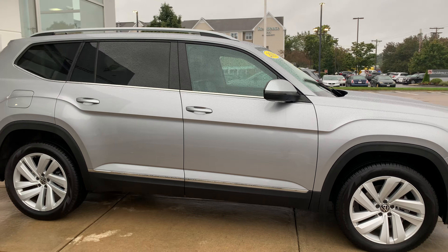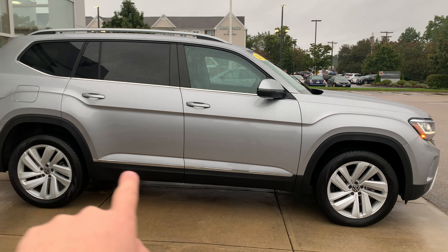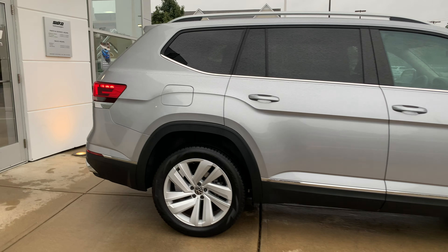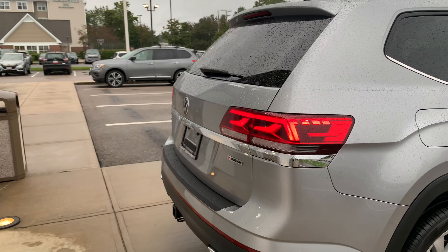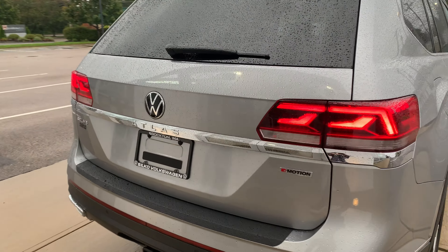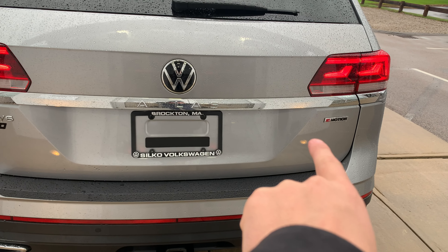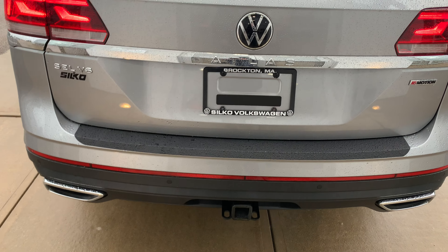Moving along to the side of this Atlas, you are going to have chrome wraparounds along the windows as well as down by the doors. Moving to the back, you are going to have full LED taillights, a SEL V6 badge as well as your 4Motion badge, dual exhaust cutouts, and a tow hitch.